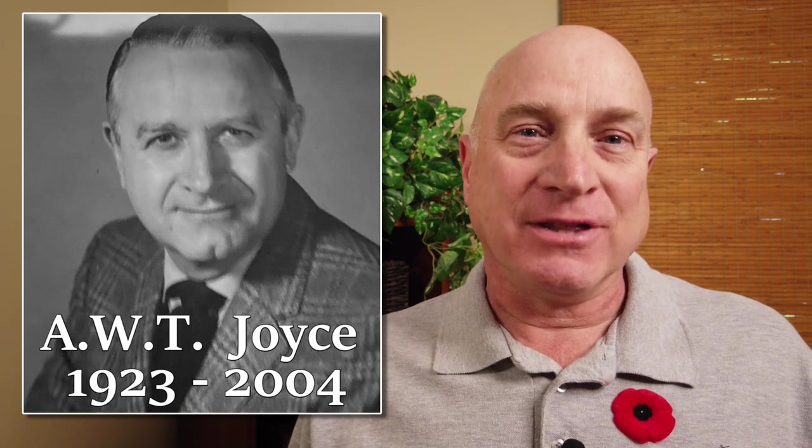Dad passed away in 2004 and would have been 98 this year. I think he would have enjoyed this video, and I hope you did too. His story is captured briefly in the book 'The RCAF Overseas,' and is one of countless tales of brave men and women fighting to preserve our freedom. Lest we forget.